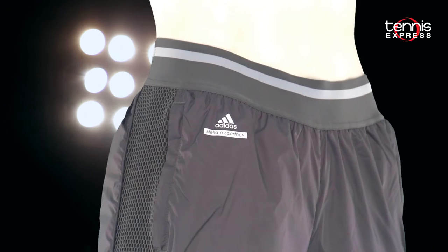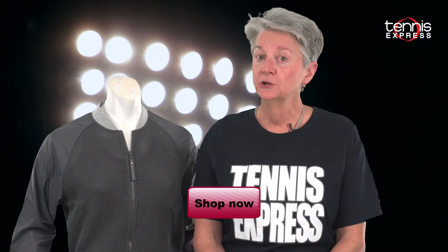So bring on the competition at the Australian Open. Root for Caroline as she moves through the draw wearing Stella McCartney by Adidas. Find this look and more at TennisExpress.com. Shop now!